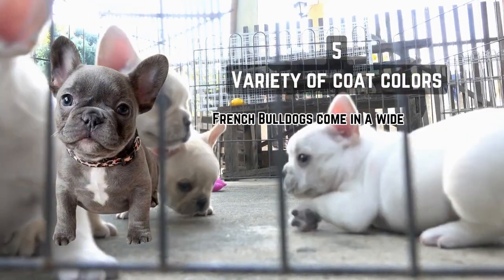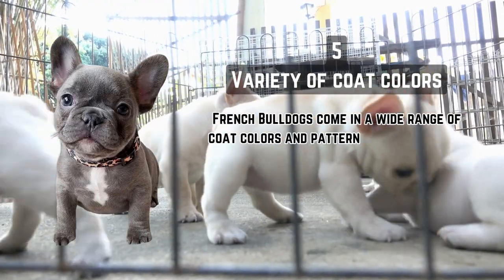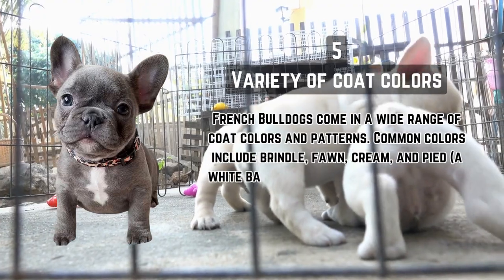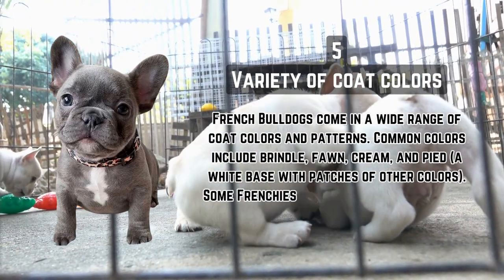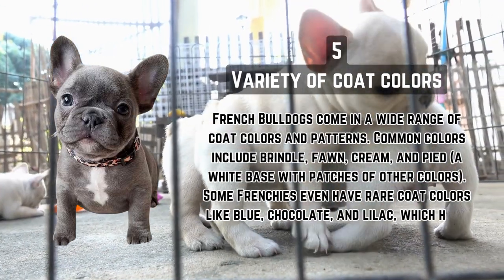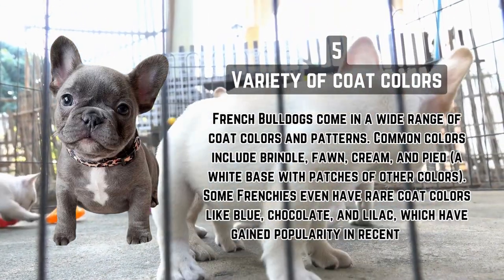Variety of coat colors. French Bulldogs come in a wide range of coat colors and patterns. Common colors include brindle, fawn, cream, and pied — a white base with patches of other colors. Some Frenchies even have rare coat colors like blue, chocolate, and lilac, which have gained popularity in recent years.